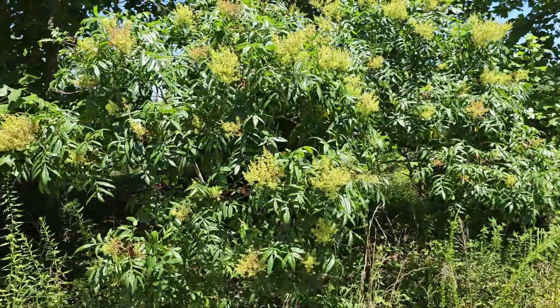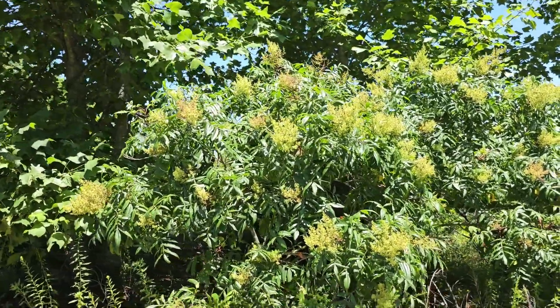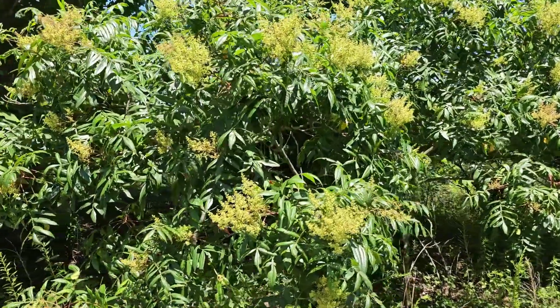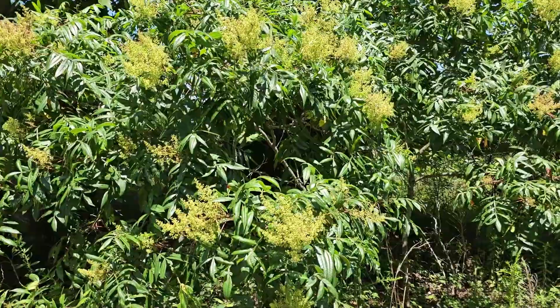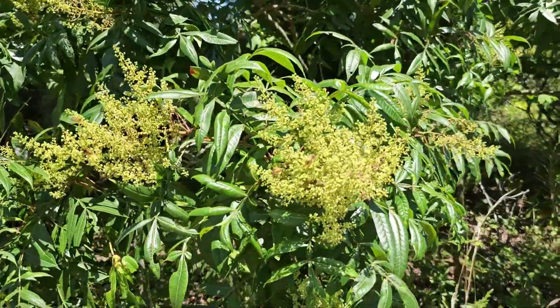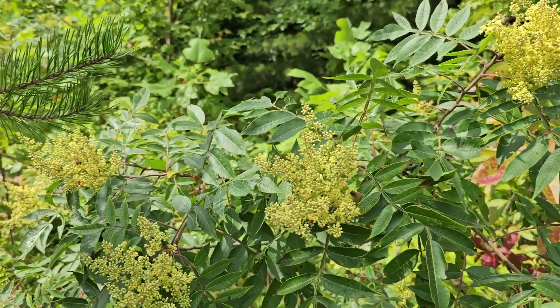Okay, here we've got three more shining sumacs up next to some tulip poplar trees. Now we're a few hundred feet closer to the bee yard here, so there are a lot more bees on these. They don't seem to be paying me any mind at all. Okay, here we've got another example where they're collecting pollen.